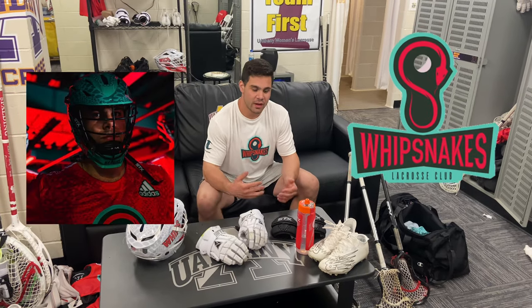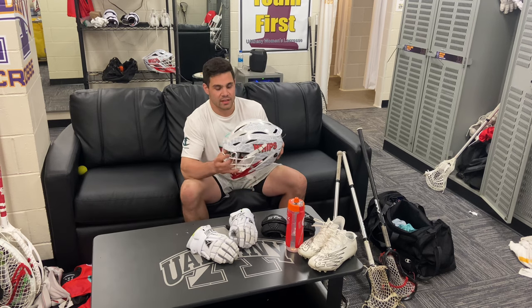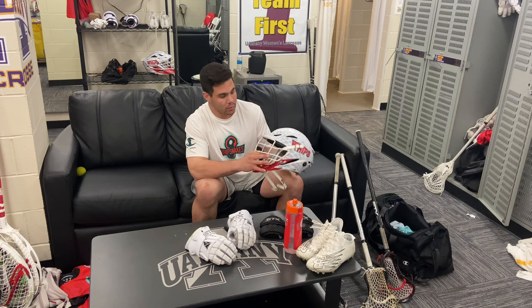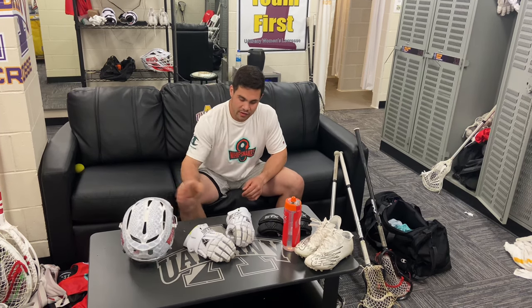Joe Nardella here. Today we're going to be breaking down our gear bag for the first week of training camp with the Whipsnakes here at PLL. To start, we got our STX Rival. I think they did an awesome job flipping the helmets a little bit with the white face mask and new decals. These things will be fresh this summer.